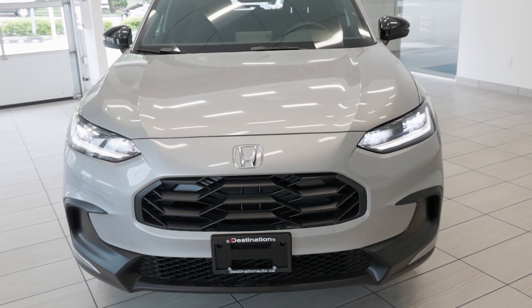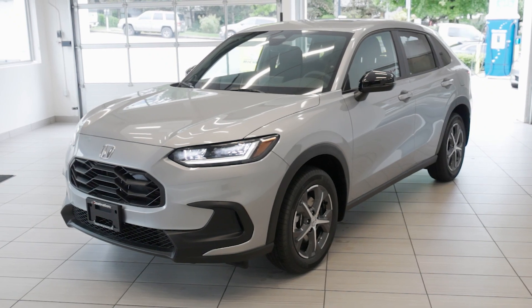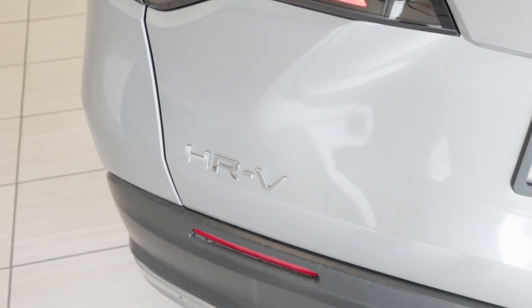Check out this brand new 2024 Honda HR-V Sport, now available at Destination Honda Burnaby. Powered by a 2.0-liter 4-cylinder engine that delivers 158 horsepower, the HR-V offers a spirited and efficient drive.